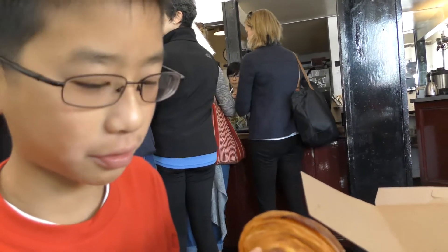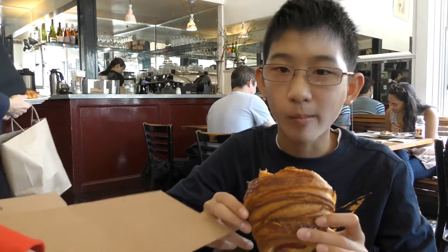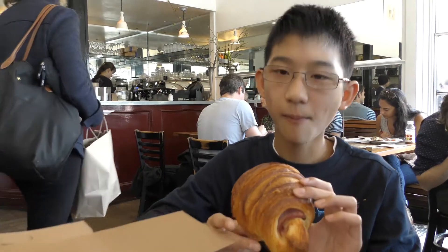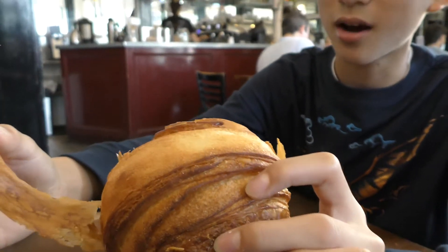It's really crunchy on the outside and the cheese is really good. The dough is really flaky and when you bite into it, it just kind of breaks off. And it's also really buttery.